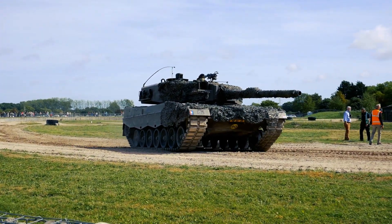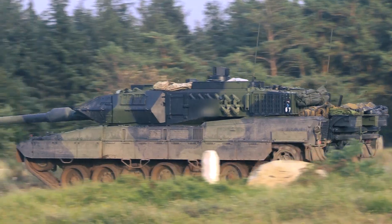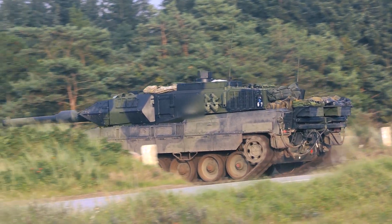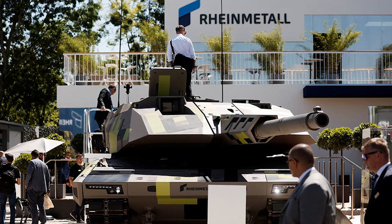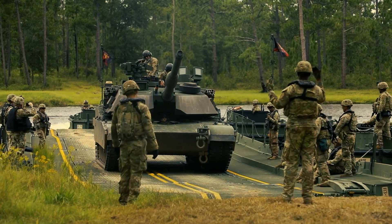For instance, Indonesia operates over 100 Leopard 2 variants, including upgraded Leopard 2-RI tanks developed in collaboration with PT Pindad and Rheinmetall, featuring digital systems, reinforced armor, and upgraded optics.